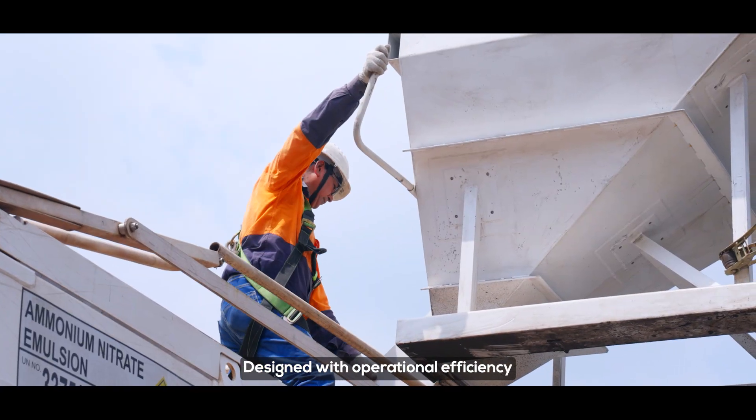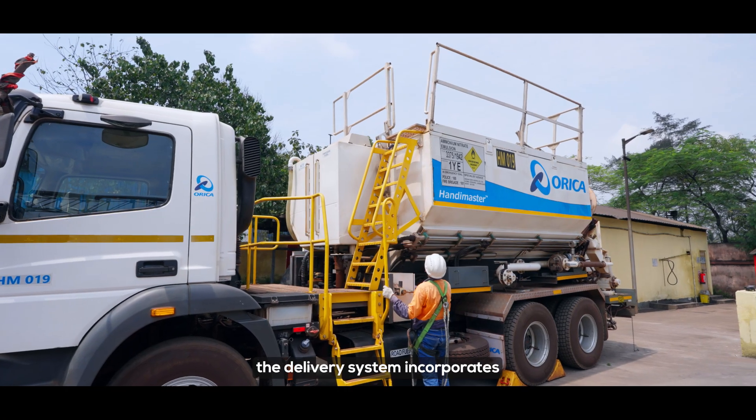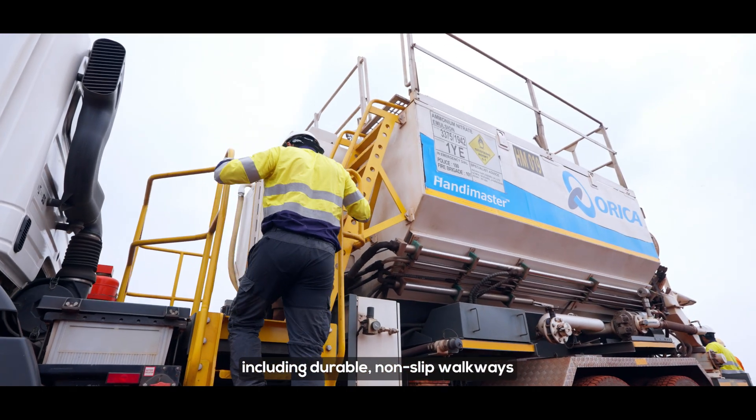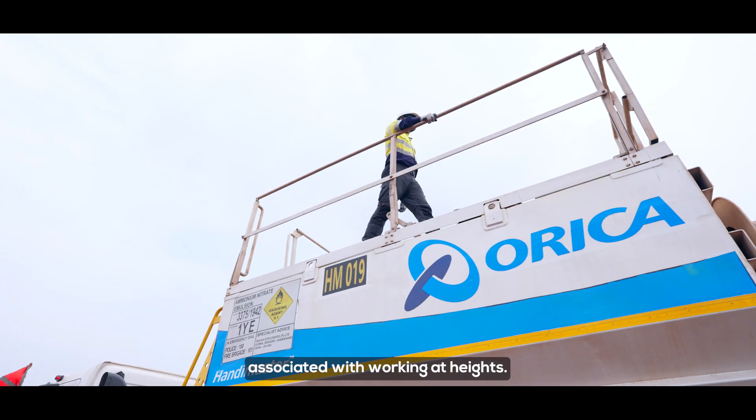Designed with a focus on operational efficiency and operator safety, the delivery system incorporates advanced operator safety features including durable no-slip walkways and four-sided handrails to mitigate the hazards associated with working at heights.